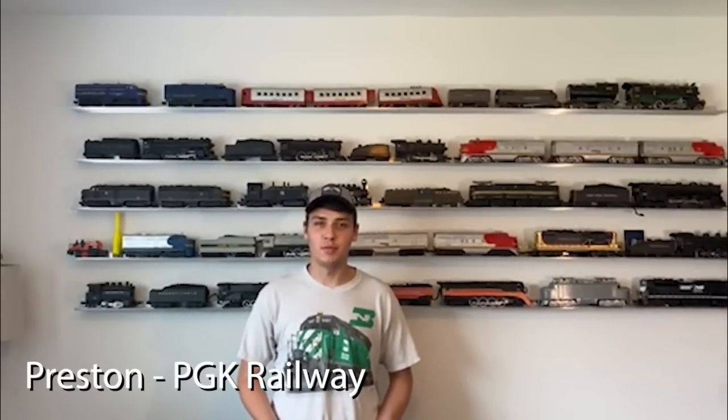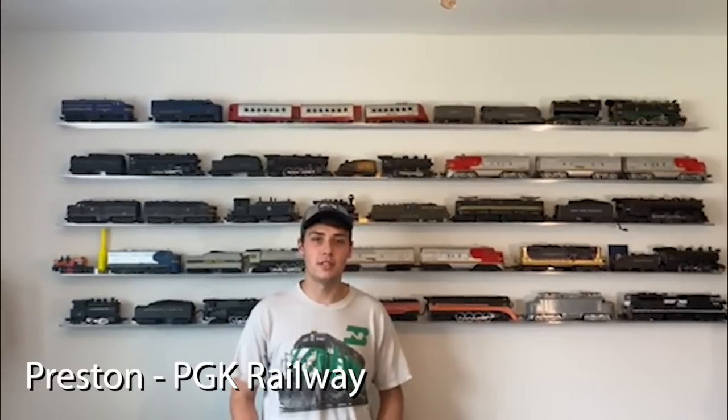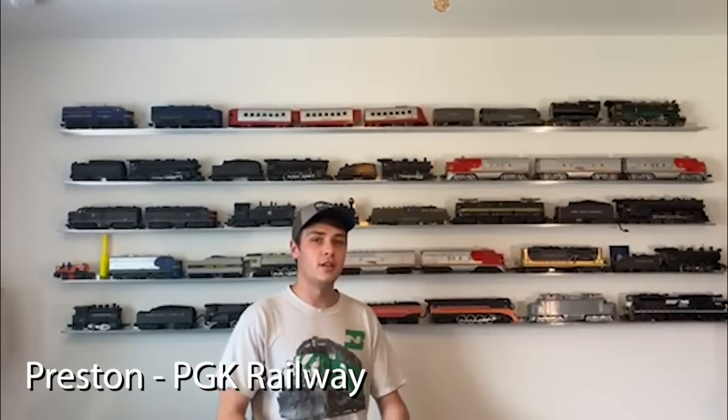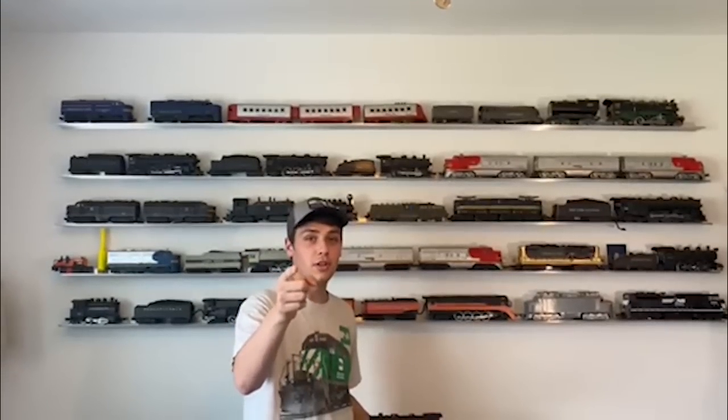Next up is my good friend Preston, who's going to share a little bit about his collection and his layout. In Preston's words: 'My name is Preston from the PGK Railway. I've been doing this hobby for about 15 or 16 years, started when I was 6 years old. I primarily do post-war and try to keep everything a little bit more on a budget. It all started with this train right here — this was my very first electric train. So we're going to jump in and show you the layout real fast.'